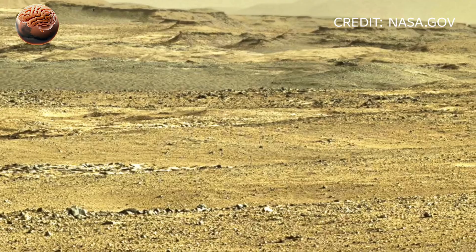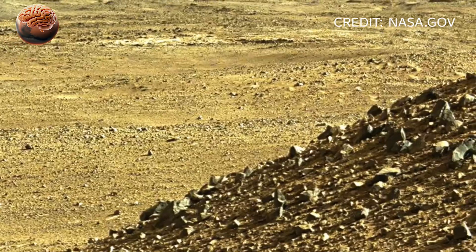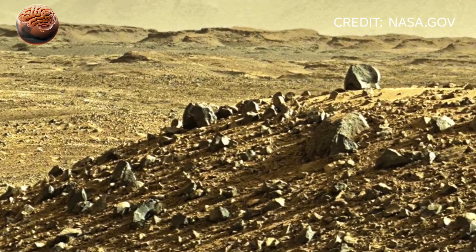Mysterious rock formations and strange patterns hint at ancient water flow across the planet's surface. Scientists at NASA believe this data could be the key to understanding Mars' ancient climate and whether it once supported life.